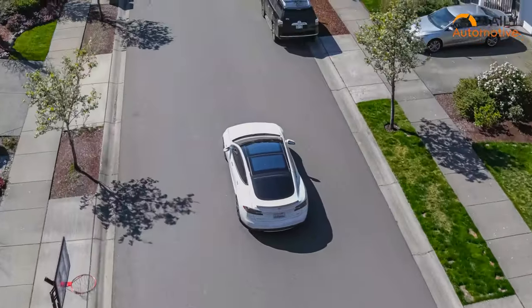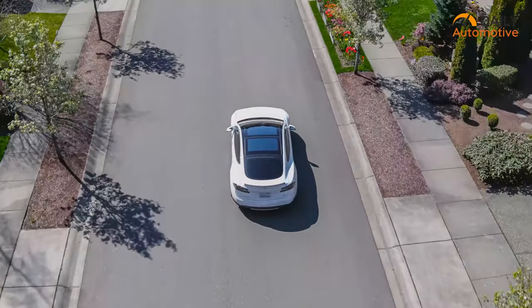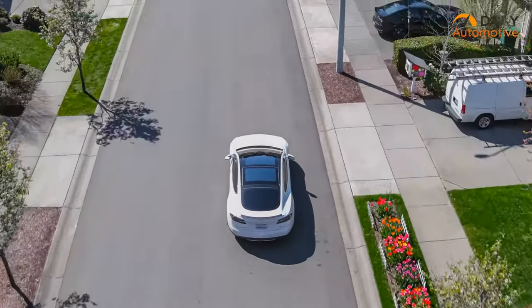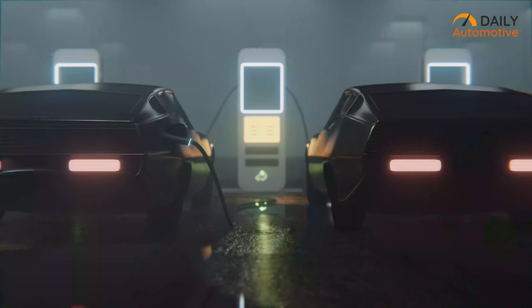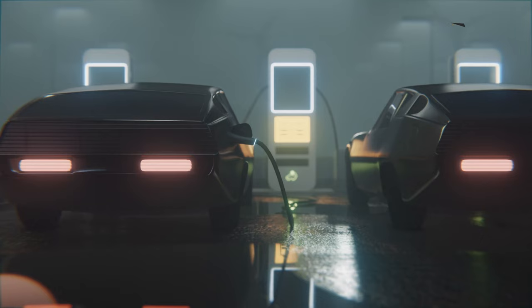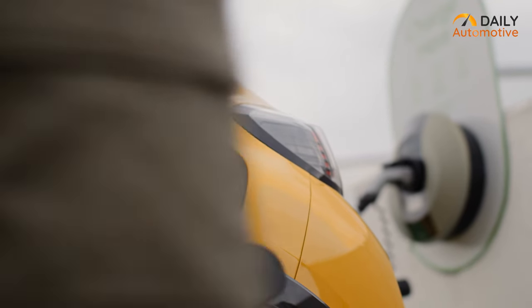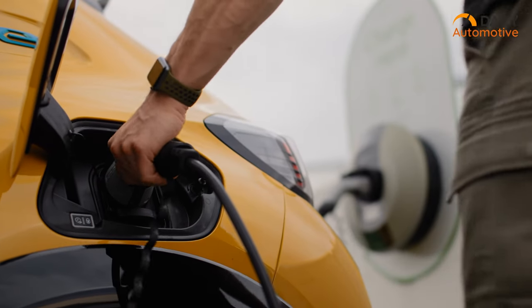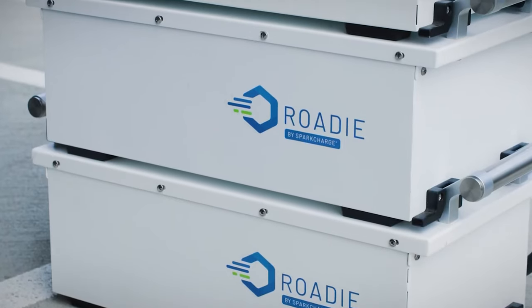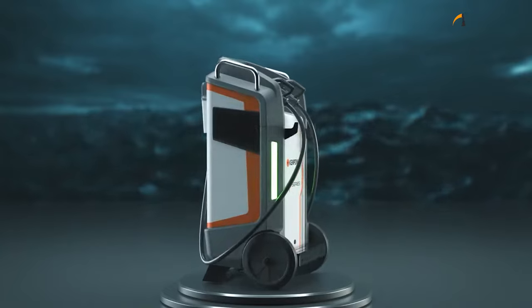In a world rapidly transitioning towards sustainable energy solutions, the demand for electric vehicles has surged, marking a pivotal moment in the automotive industry. As the number of EVs on the road continues to rise, the need for convenient and efficient charging solutions becomes paramount. The fear of suddenly getting stuck with an empty battery is also understandable. In this video, we'll check out 13 amazing portable EV charging stations that are a must-have for every electric vehicle enthusiast.